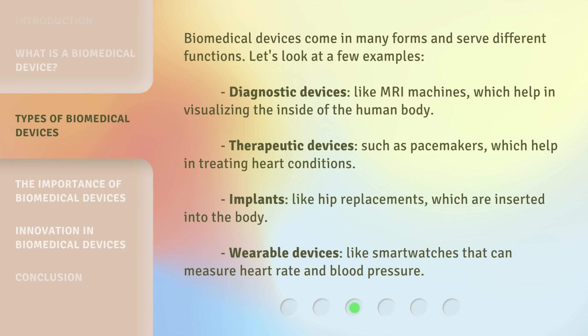Biomedical devices come in many forms and serve different functions. Let's look at a few examples. Diagnostic devices, like MRI machines, which help in visualizing the inside of the human body. Therapeutic devices, such as pacemakers, which help in treating heart conditions. Implants, like hip replacements, which are inserted into the body. Wearable devices, like smartwatches that can measure heart rate and blood pressure.